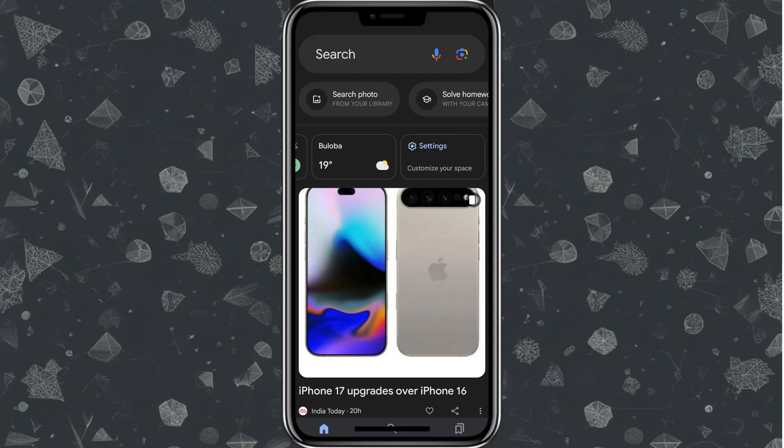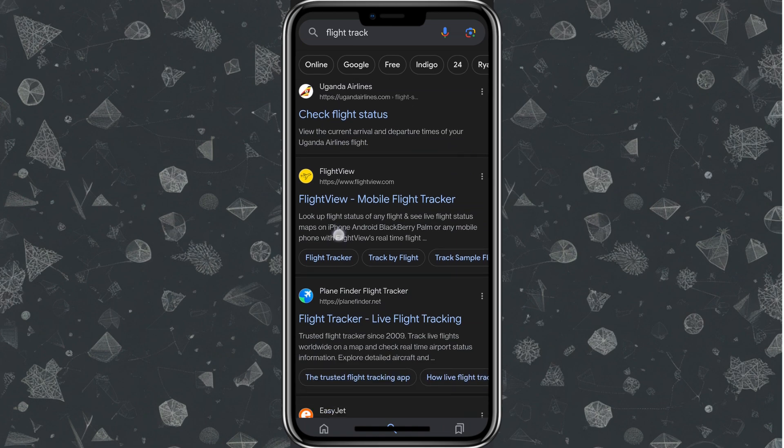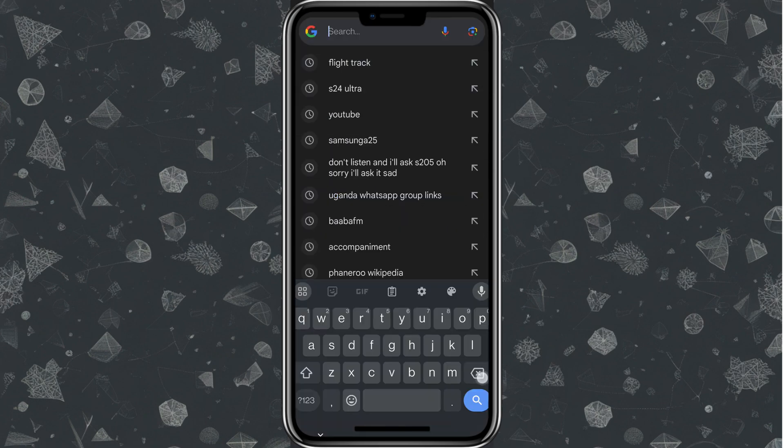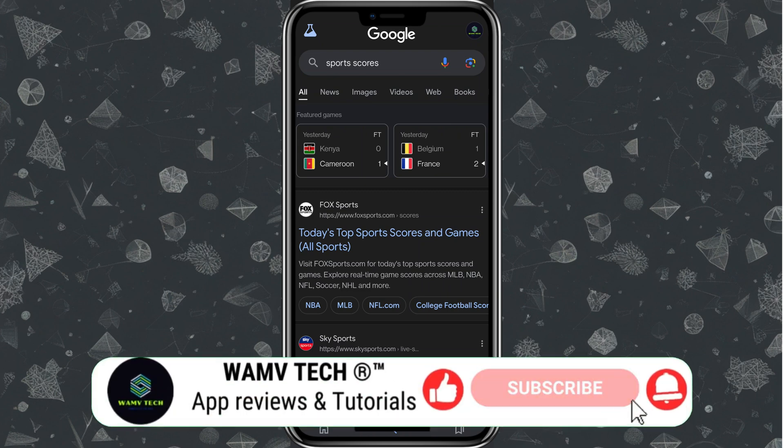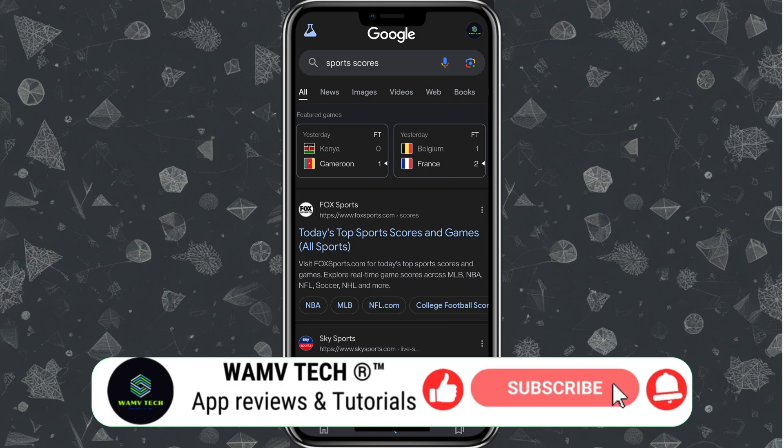Another cool feature — you can track flights, packages, and sports scores directly in Google. Just type your query into the search bar and Google provides live updates right inside the app. I'll search for sports scores — it gives me multiple options including Kenya, Cameroon, Germany, the Netherlands, and more. I don't need a separate app for scores; I just Google it without ever leaving the app.